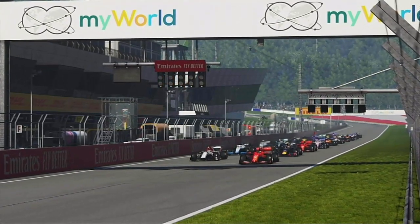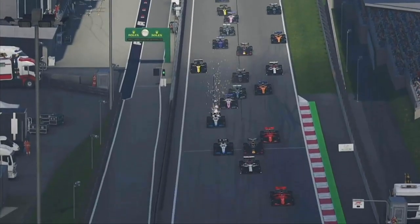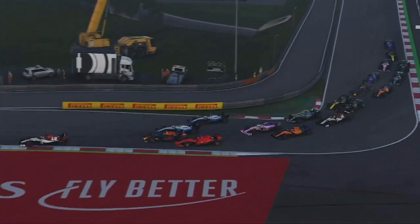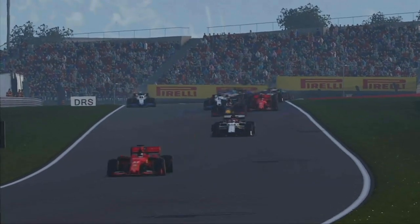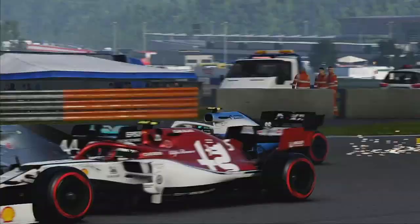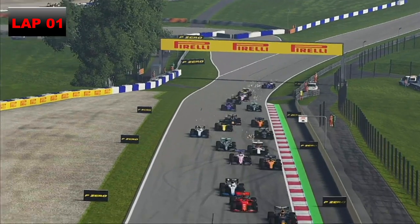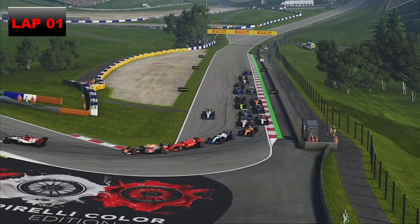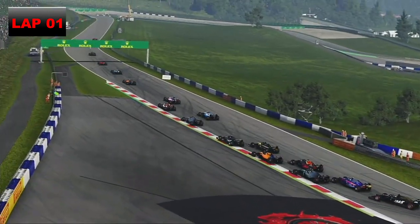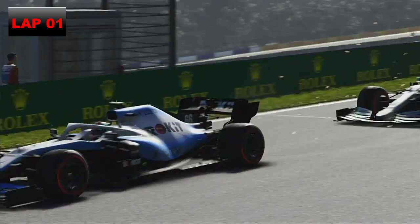Lights out and away we go. Bottas got a poor start, Verstappen got away well. George Russell made a good start but had to brake hard. We had an awful start too — had to brake to avoid our teammate and went backwards from P6. We go for a lunge back down the inside and retake some places, ending up just ahead of Lewis Hamilton.